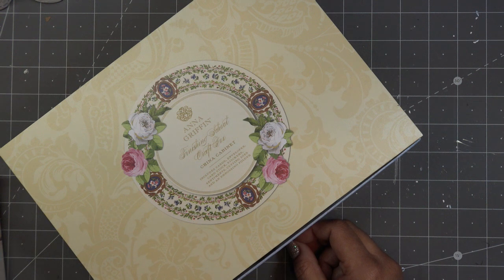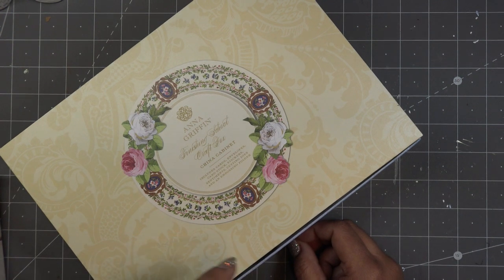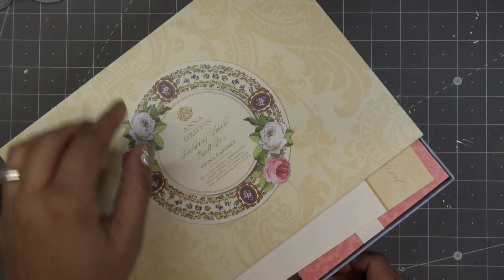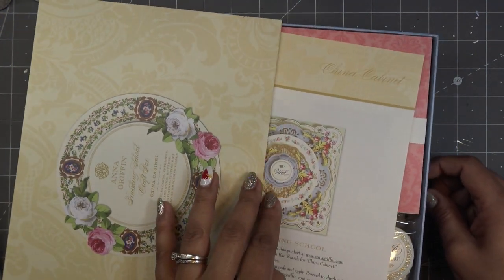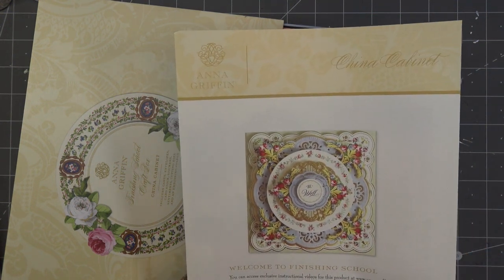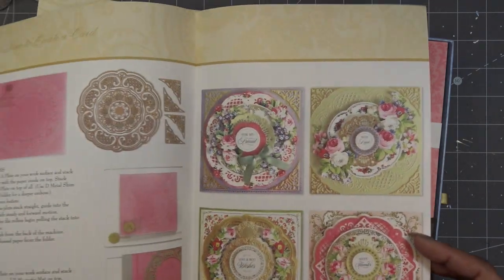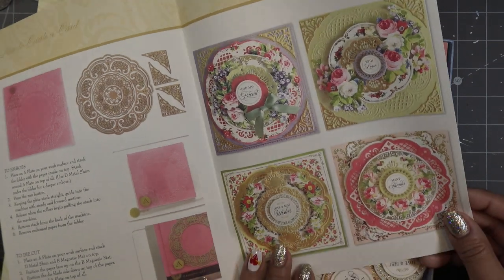My stomach feels empty every morning — I don't know if that's just how I am, so let me know if that's a familiar feeling. This is the Anna Griffin Finishing School Craft Box China Cabinet — includes cards, envelopes, cardstock, stickers, sentiments, cutting dies, and an embossing folder. I believe this is still available. Usually they close auto ship really fast, but the cathedral auto ship is still available. For me it's more just a circular mandala-type thing — it's just really pretty.